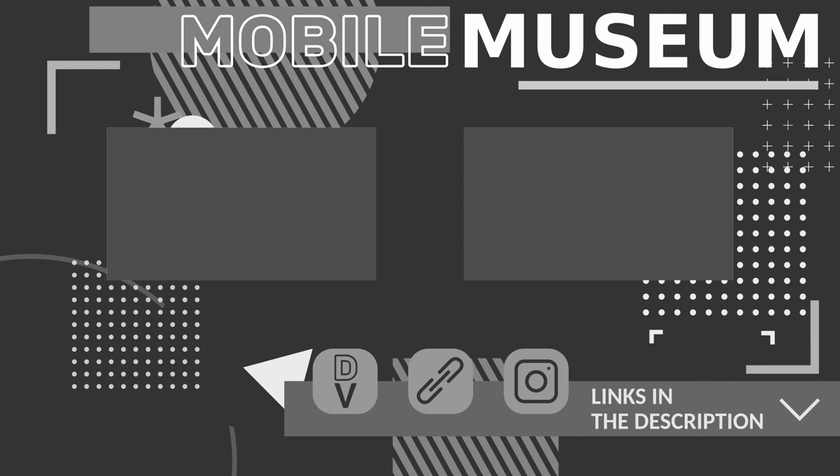Anyways, I hope you enjoyed this episode of Mobile Museum. We will be releasing the next episode exactly one week from now, so stay tuned. Subscribe for free if you'd like to be notified as well. Fade to black.